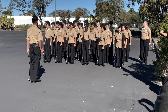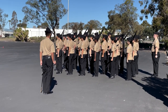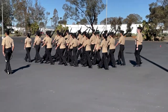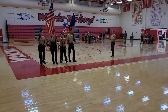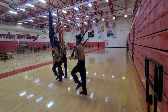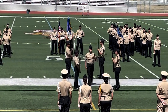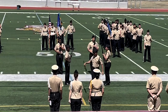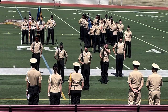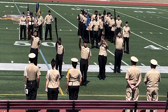Drill is a staple for not only the military, but JROTC as well. Drill is used to encourage teamwork and instill discipline. It may seem simple; however, movements have to be smooth and precise. Different types of drill are made evident when you look at the color guard, the armed drill team, and the unarmed exhibition drill team.